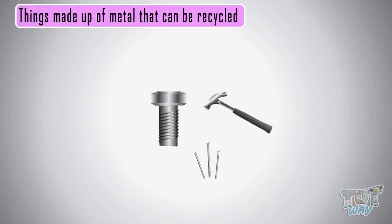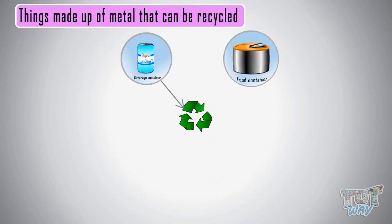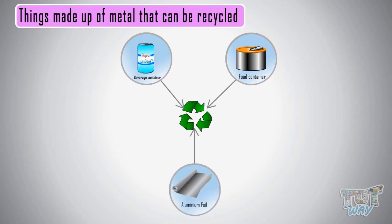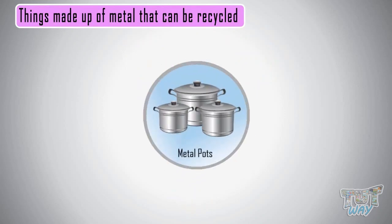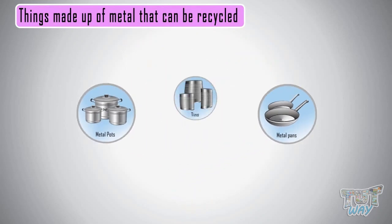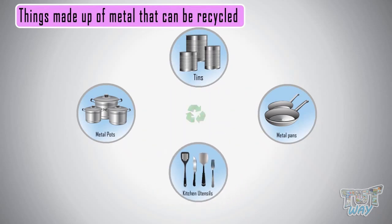Now let's see some things that are made up of metal and can be recycled. Metal and tin beverage containers, metal and tin food containers, aluminum foil, kitchen cookware like metal pots, pans, tins and utensils — all these things can be recycled.